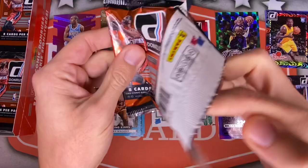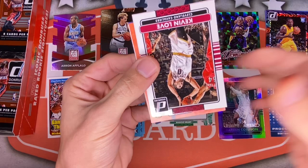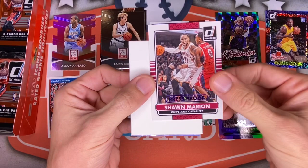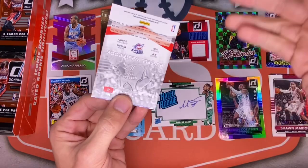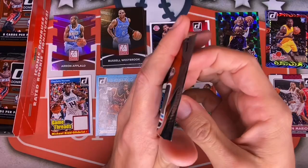Now I feel like every time we pull a thick pack it's going to be a fake out — and sure enough, another decoy. Jordan Hill, Paul Pierce for the Wizards, Matt Barnes Clippers. Then Kevin Love for the Cavs — we finally get one! Kyle Lowry for the Raptors, and a backwards Shawn Marion when he was on the Cavs — press proof, purple, out of 199. Very nice. Followed up with a Russ Westbrook and a Rodney Hood rookie card.